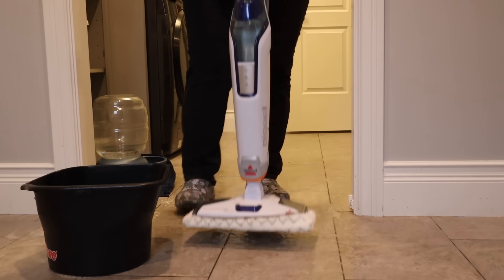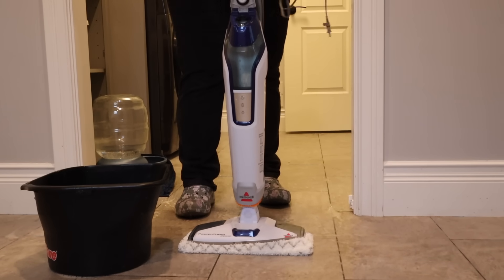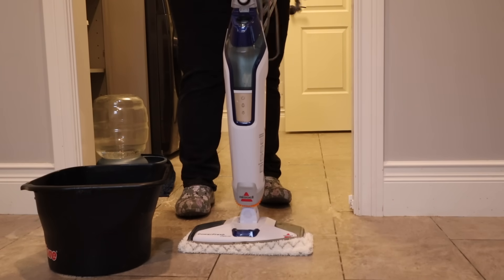So for my tile floors, I use this Bissell steam mop and it works really well. You can also use it in your showers if your showers have tile — it works really well. I just spray a standard tile cleaner on the floor and then steam mop it up.